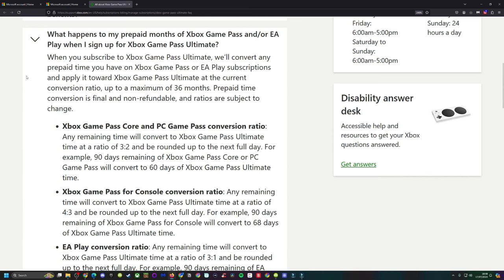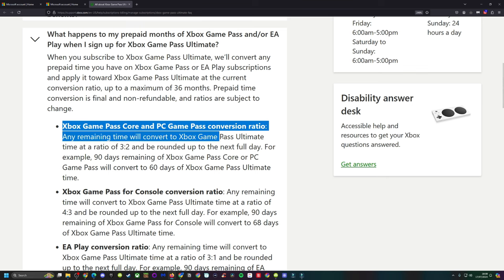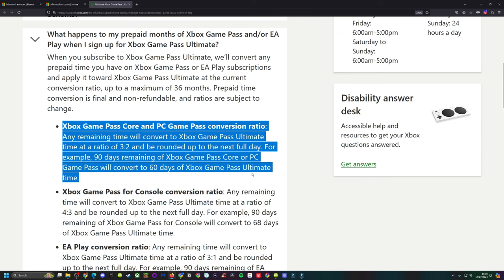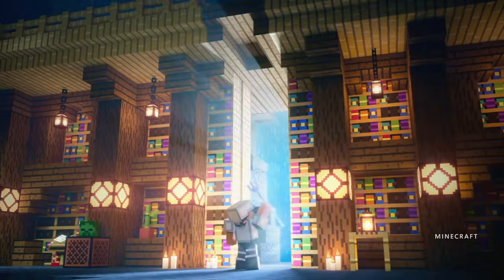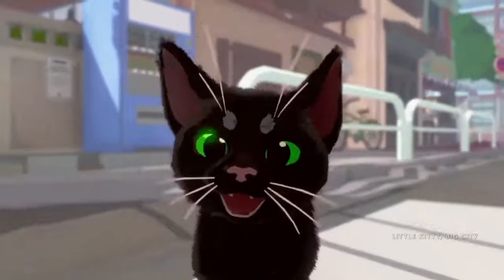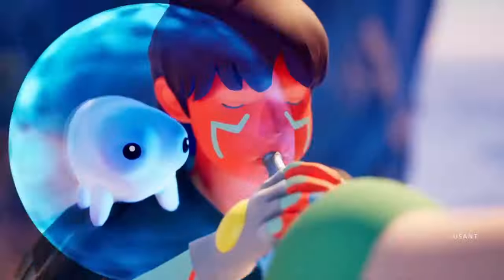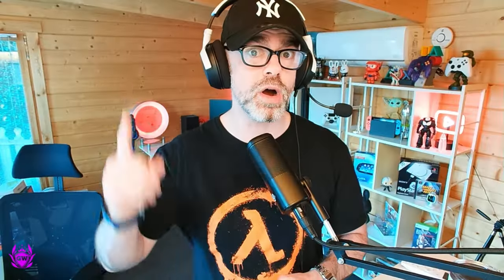If you don't have an active Ultimate subscription, the deal is even better, with you getting a 3-to-2 conversion rate. So if you converted six months of Core, you would get four months of Ultimate. I will leave more info for those of you who don't have an active sub in the pinned comment below, as I am focusing more on gamers with an active subscription who don't want to get caught out when these prices go up.